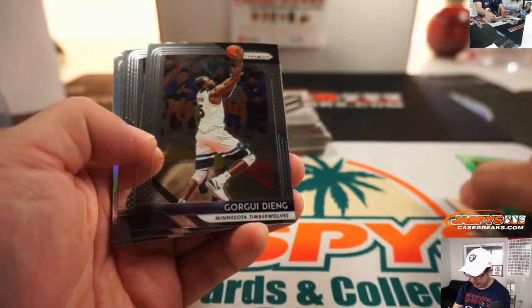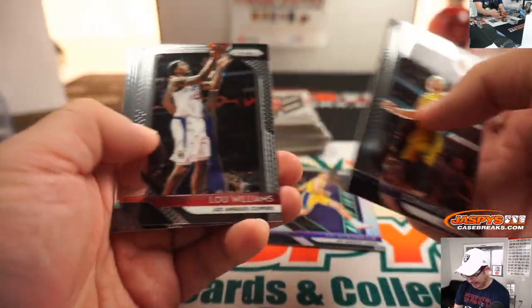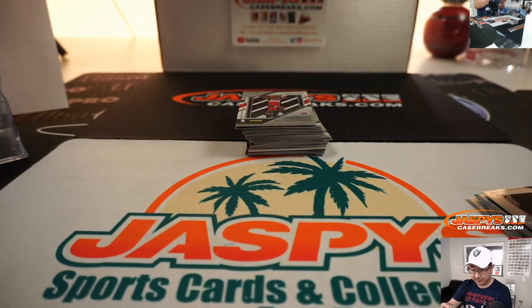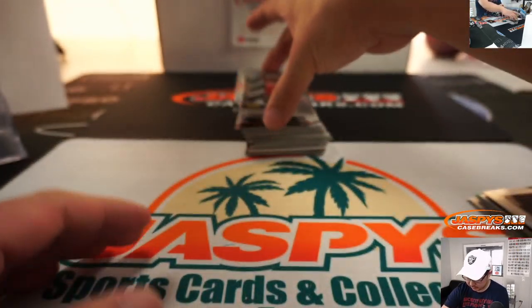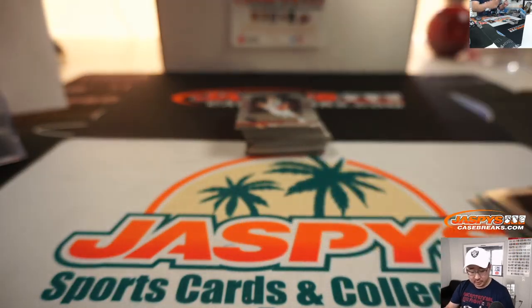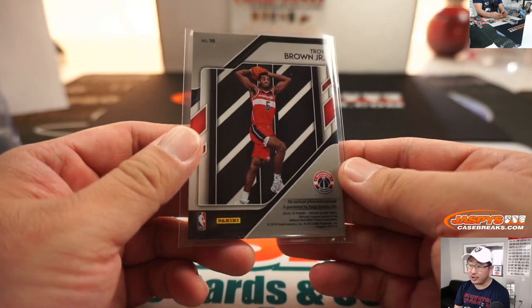I guess OKC's been playing some good basketball — I mean, Chris Paul. So I would imagine OKC will win this one. Sensational Swatches, Troy Brown Jr. — Kip Kip Hooray with the Wizards. This will be — we'll go to Jeff Masson.